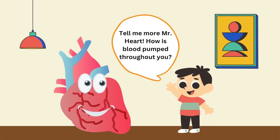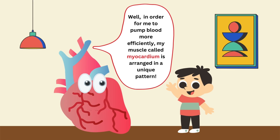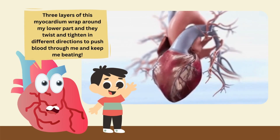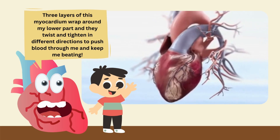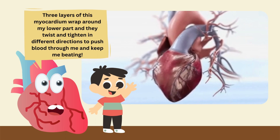Tell me more, Mr. Hart. How does blood flow through you? How can a heart like you beat? Well, in order for me to pump blood more efficiently, my muscle called the myocardium is arranged in a unique pattern. Three layers of this myocardium wrap around my lower part and they twist and tighten in different directions to push blood through me and keep me beating.